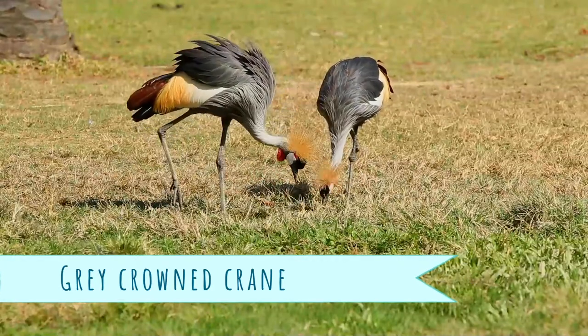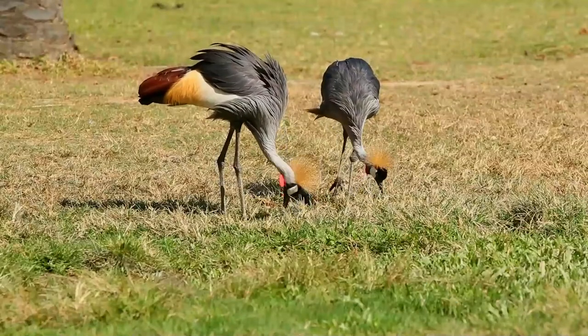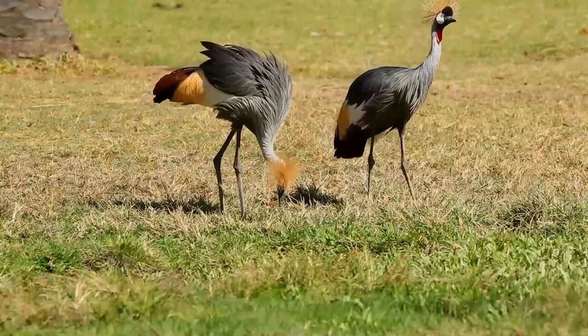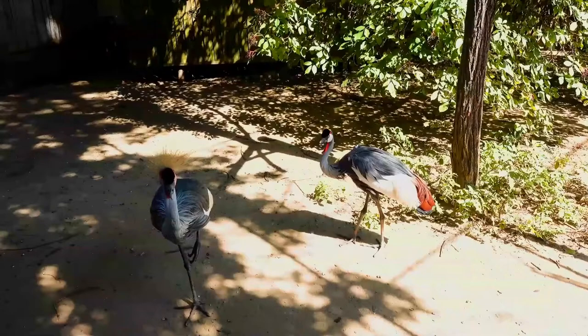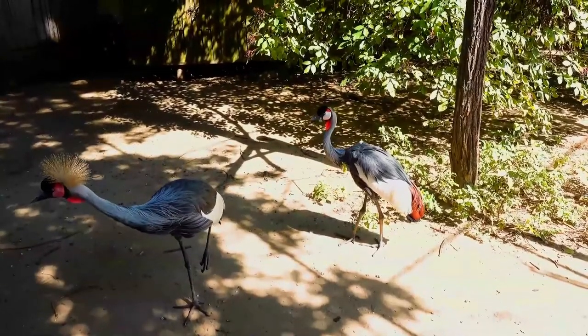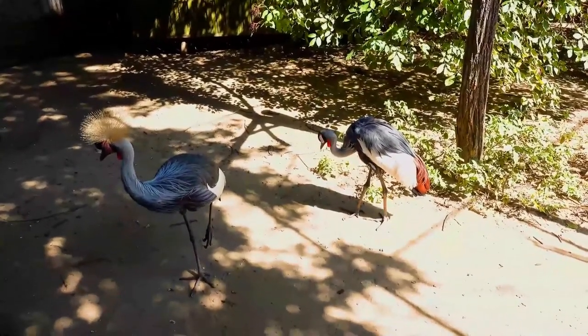The grey-crowned crane, also known as the African-crowned crane, golden-crested crane, golden-crowned crane, East African-crowned crane, African crane, Eastern-crowned crane, South African-crowned crane, or crested crane, is a bird in the crane family Gruidae. It is found in Eastern and Southern Africa, and is the national bird of Uganda.